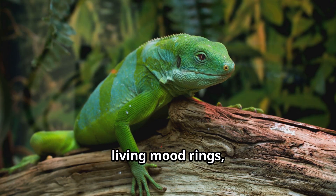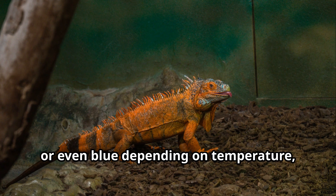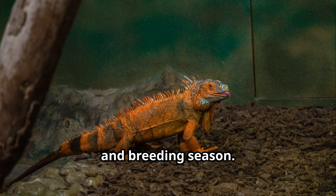Some iguanas can change color like living mood rings, shifting from bright green to brown, orange, or even blue depending on temperature, mood, and breeding season.